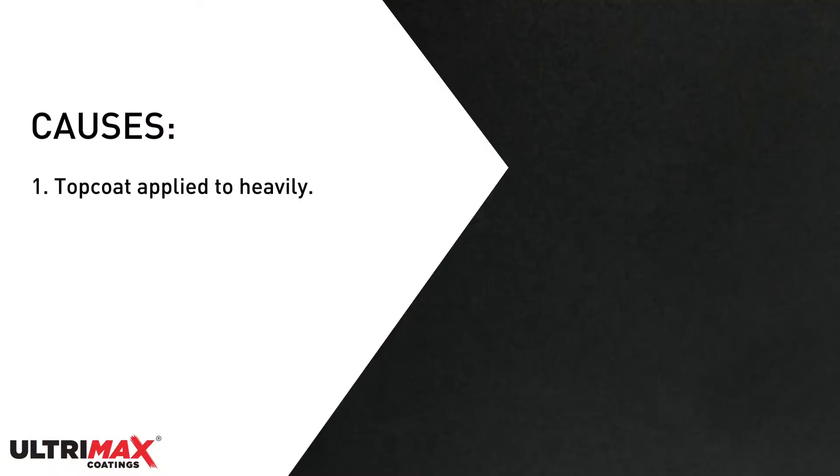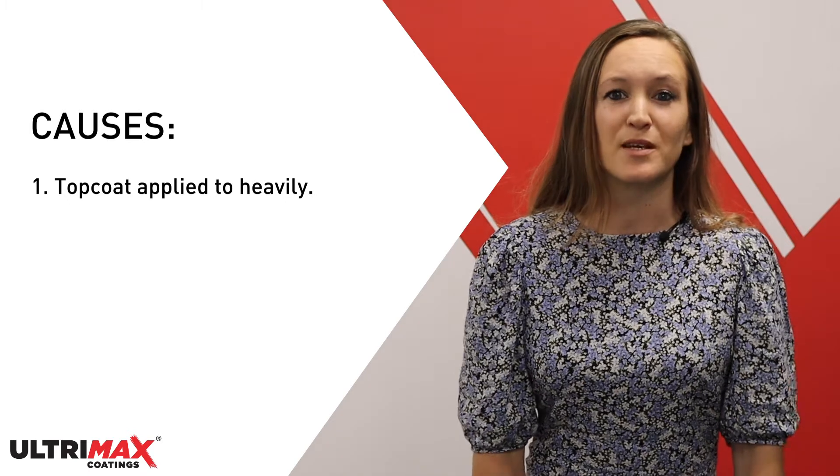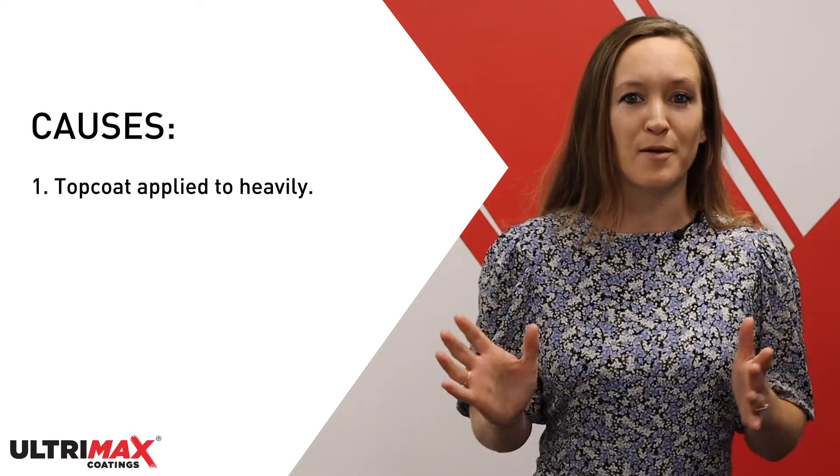A loss of gloss can occur for a number of reasons. One common cause is that the top coat was applied too heavily along with an inadequate flash time between the coats. The top coat then reacts with the undercoat and causes the paint to dry matte.